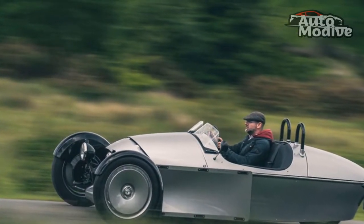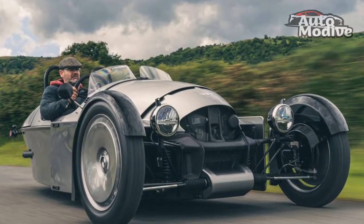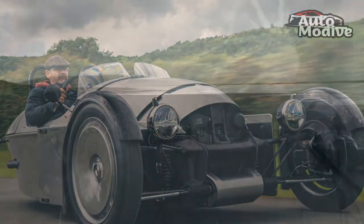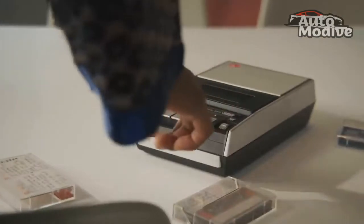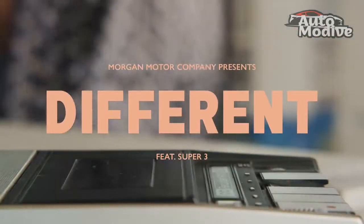You can imagine the joy at GRR Towers then when Morgan revealed a successor: the Super 3. The basic recipe is the same as before — engine and two wheels at the front, manual gearbox and three pedals in the middle, a single driven wheel at the back — but the Super 3 is a very long way away from reheated leftovers.